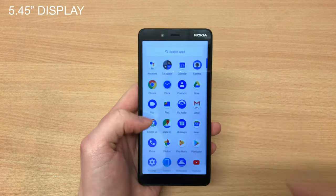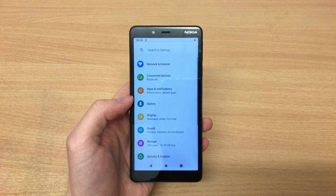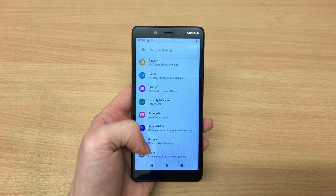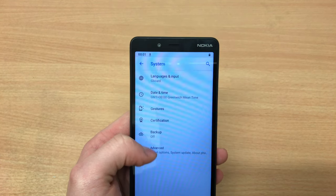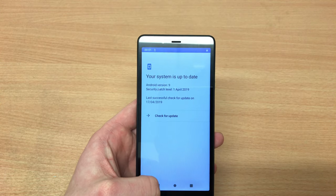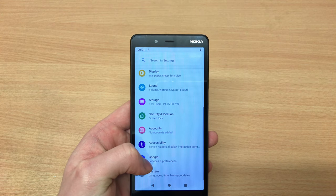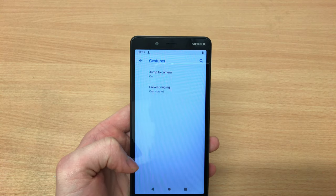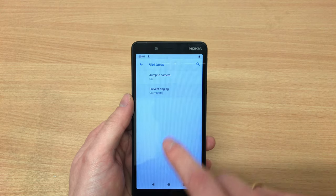In terms of the actual screen size, it's pretty decent. The phone runs on Android Go edition, but it is Android 9, so you are very up to date. The security patch level is from the first of April — the latest available — which is always a nice addition.